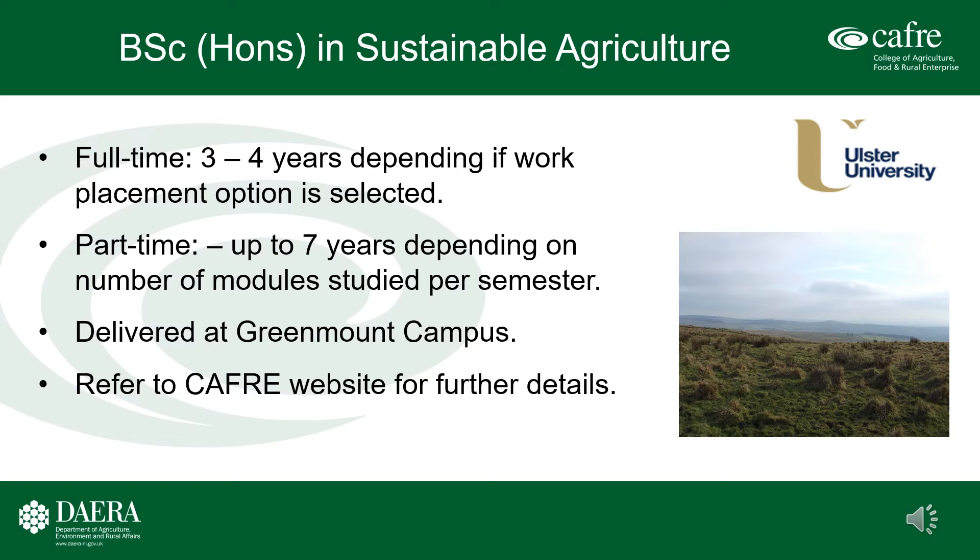BSc Honours Degree in Sustainable Agriculture. This degree is validated by Ulster University and can be studied both full-time and part-time. Full-time duration is three or four years depending on whether the work placement option is selected. Part-time study can take up to seven years depending on the number of modules studied per semester. Part-time students are restricted to 40 academic credits per semester. This program is delivered completely at Greenmount Campus. Full details of the program structure are provided on the CAFRE website.